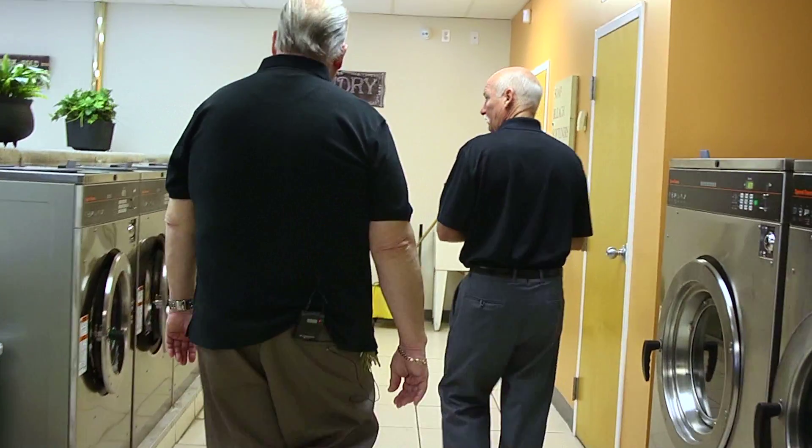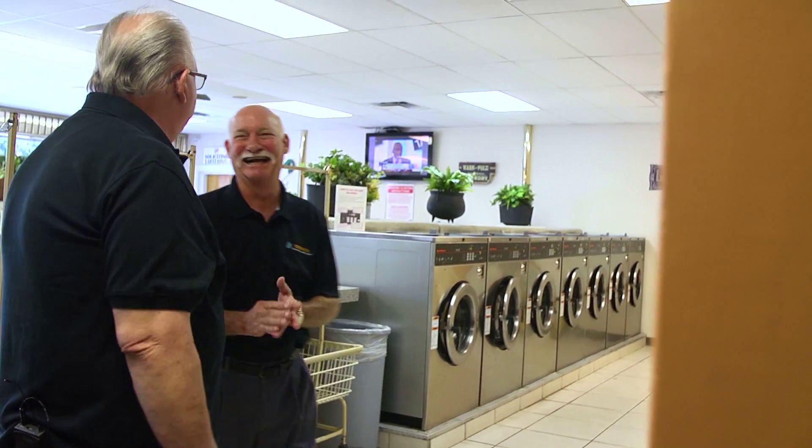This is Rusty Parks, my statewide Speed Queen dealer. I met Rusty back in 2003 and we've had a relationship ever since. We just took this store over six months ago — this is one of four stores.